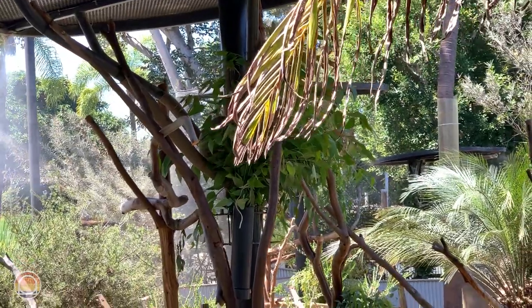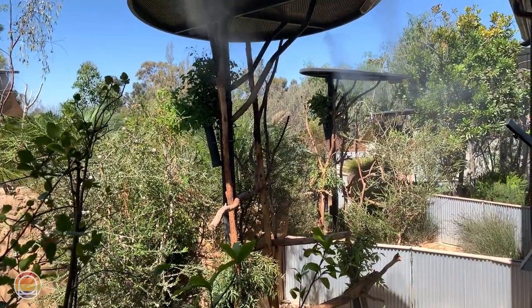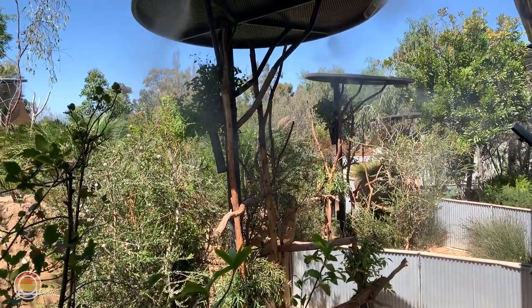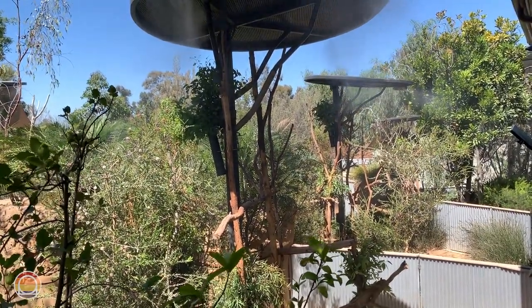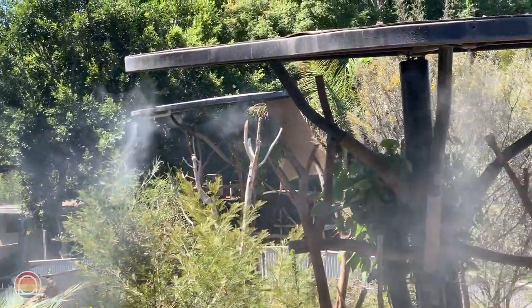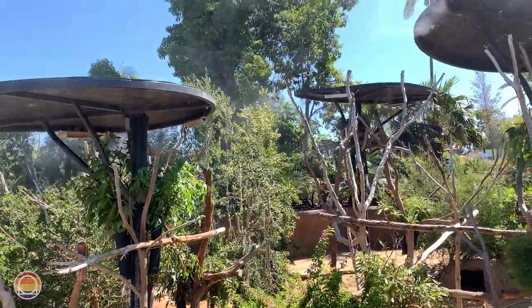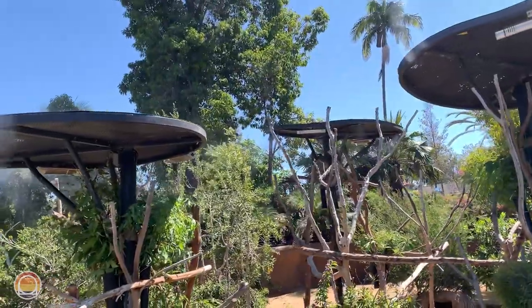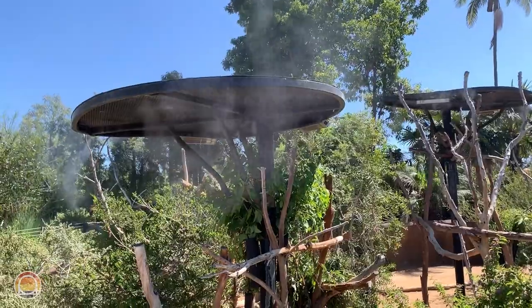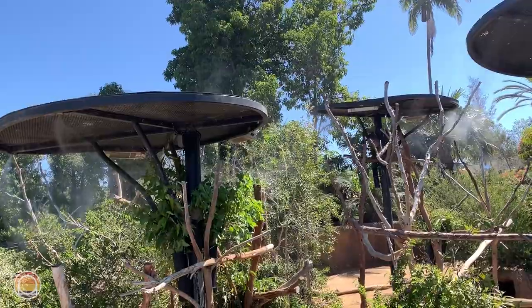We've already spotted one koala taking a nap up in those trees. Fun fact: there are over 900 types of eucalyptus trees, and koalas are quite picky about the trees available in their region — I read that on a sign. Great to see the koalas though. So many koalas in this giant exhibit. Kind of harder to spot on camera, but you can definitely see them in person a heck of a lot better.